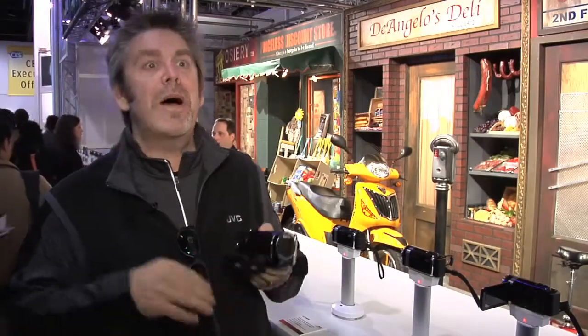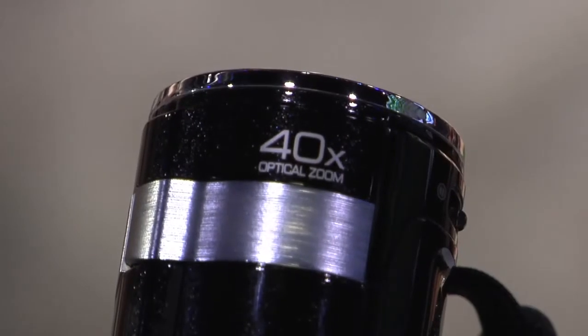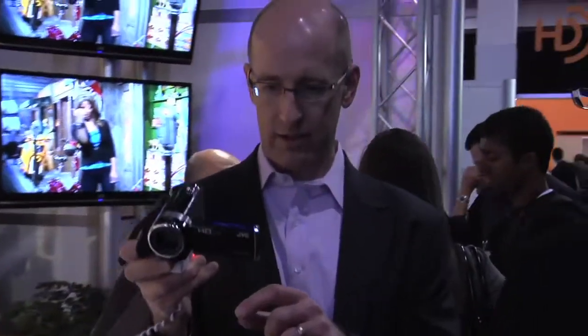Size also matters in terms of the amount of zoom. We've got 40x optical zoom in our camcorders — that's the highest out there.